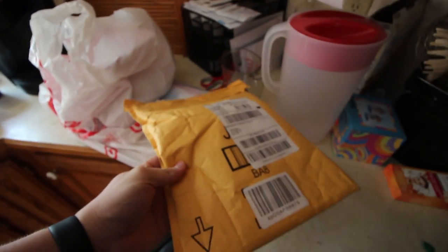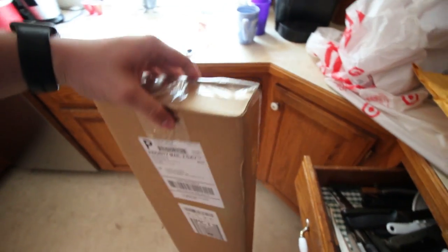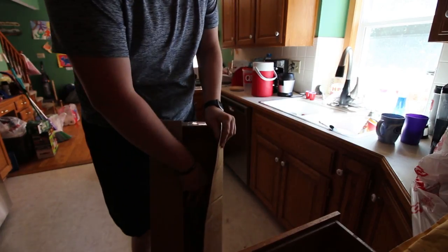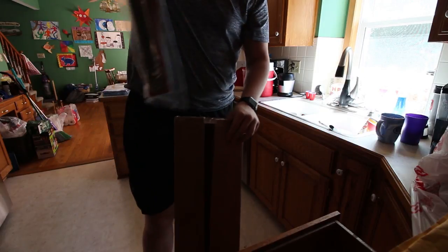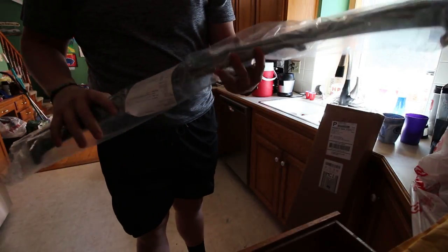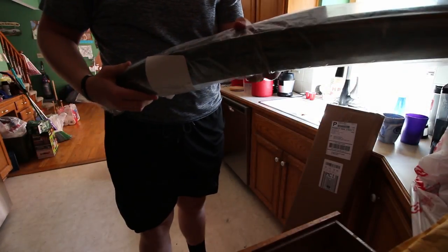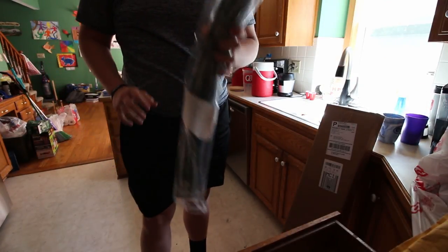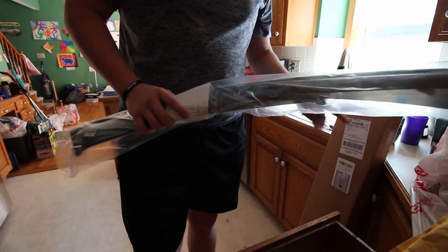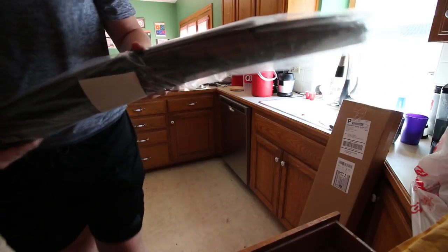I just had a couple of packages arrive. I had no idea what one of them was, so I popped it open. It says it's from DNA Motoring — these are the visors I ordered. They go above your window so you can have your windows open during rain or something like that. They came quicker than I expected; I didn't realize they were two-day shipping.